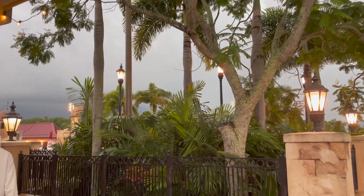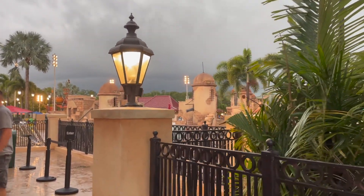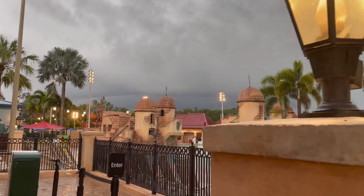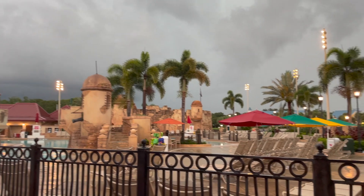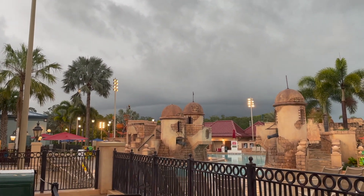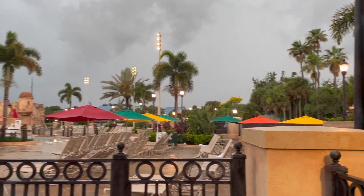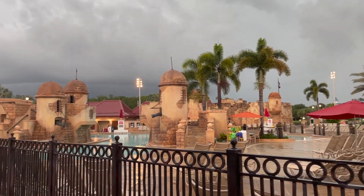It's getting really dark over here. Corey said it's still going to miss us, but it looks pretty dark. You can't even tell in the video, but it is really dark and eerie out here with lots of lightning too. We still haven't been seated — we're about 63 to 65 minutes in, and we were quoted 50 minutes. We finally got seated. We were quoted 50 minutes and we waited an hour and 33 minutes. It smells delicious in here and it's really pretty.